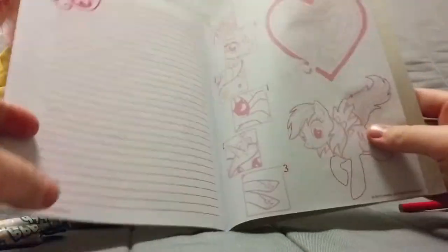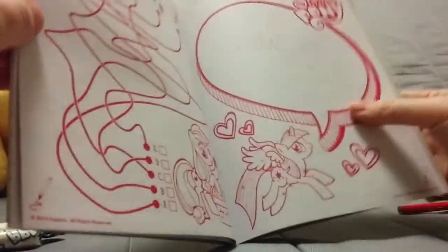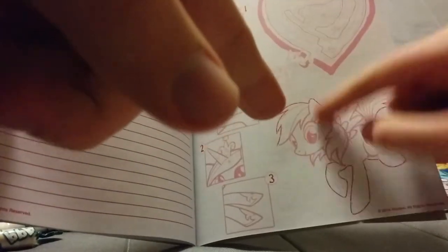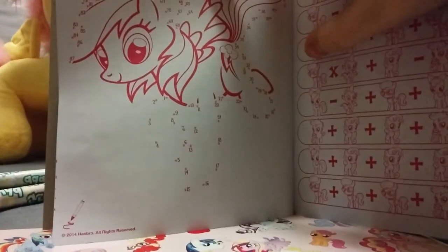There are lines for making notes - if you wrote so much that it didn't fit, you have a bit more space here. And the answers are here too. Sorry for the jump cut - we forgot a page. So here's connect the dots - Rainbow Dash, obviously. And this is a maths game.